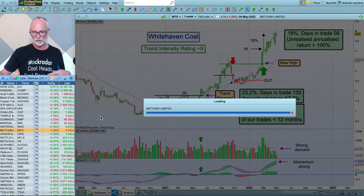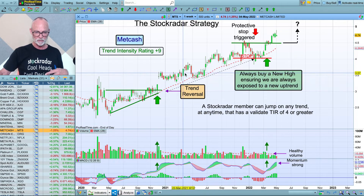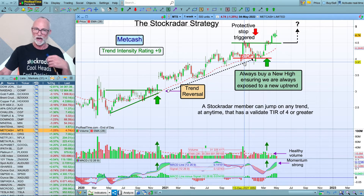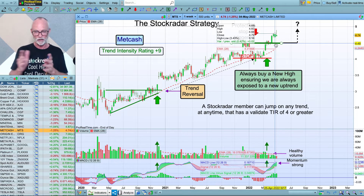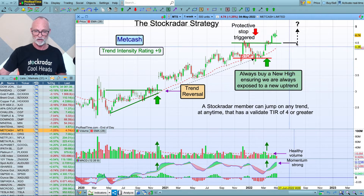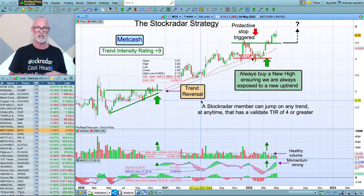Metcash — another trading strategy example. It actually looks like a nice trend going up, but here it just went past my stop and I did get stopped out. Not knowing whether it would go down, sideways, or up — I have to get out because that's the rules. And of course, this one did turn around and go straight back up again, like Whitehaven. So I've got the Temple and Websters and Domino's that went down, and I've got these ones that go up — but the strategy works for both. Protecting your capital is the most important thing. We're now back in Metcash, back in positive territory, and maybe this long-term prevailing trend will continue higher. If a stock has a valid Trend Intensity rating, you can jump on any of these trends — you never know where they're going to go.